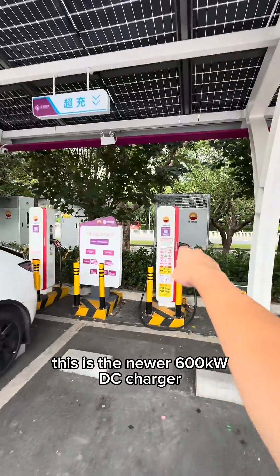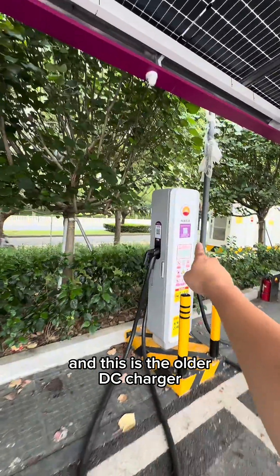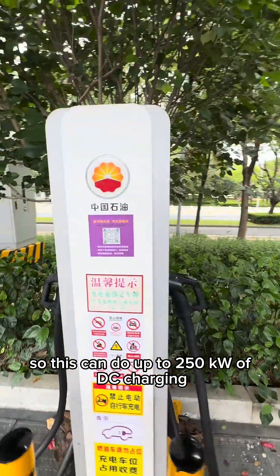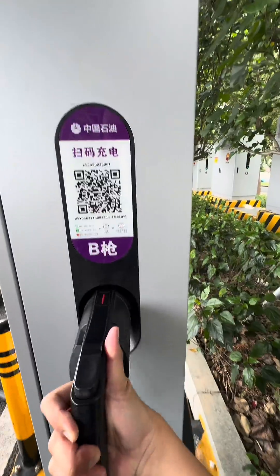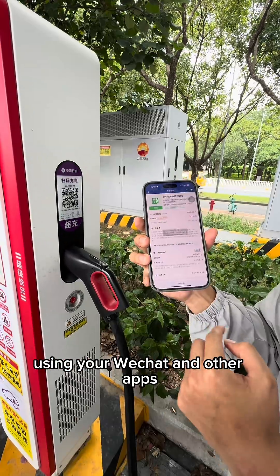This is the newer 600 kilowatt DC charger, and this is the older DC charger — this one can do up to 250 kilowatts of DC charging. As you can see, these are not liquid-cooled, so the cables are a little bit heavier. To pay, just scan using the QR code with WeChat or other apps.